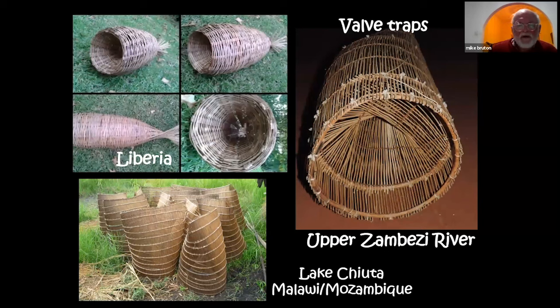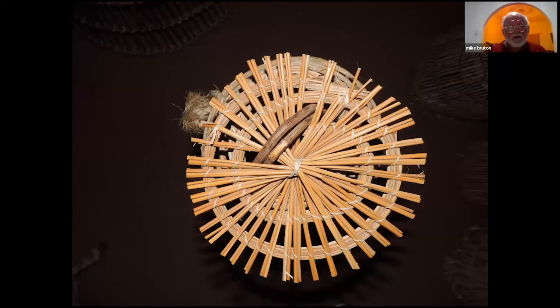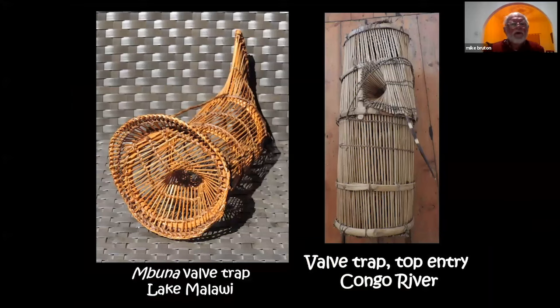Valve traps — mono traps — have a valve that allows fish to swim in but makes it very difficult for them to swim out. They take various forms, seen here from Liberia, the upper Zambezi, and Malawi/Mozambique. Looking closely at a valve, you can see how beautifully made it is — this is one of the crafts so important to conserve rather than replace with monofilament gill nets. It is a work of art that also catches food. The other end of the basket can be opened to remove the catch.